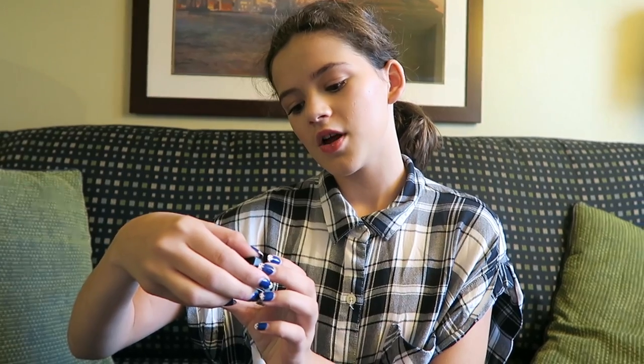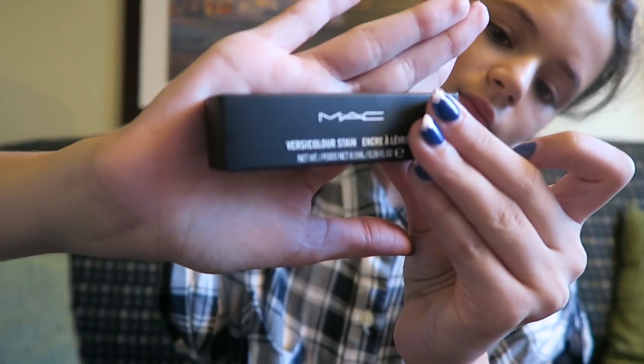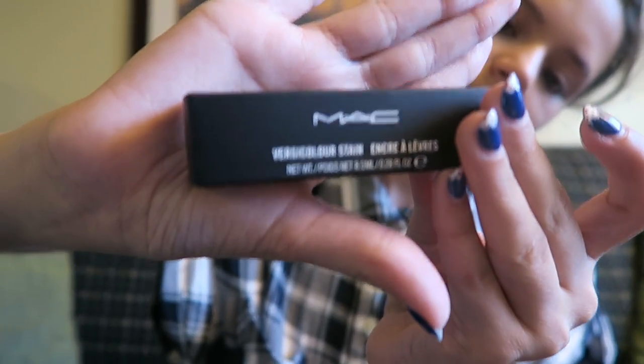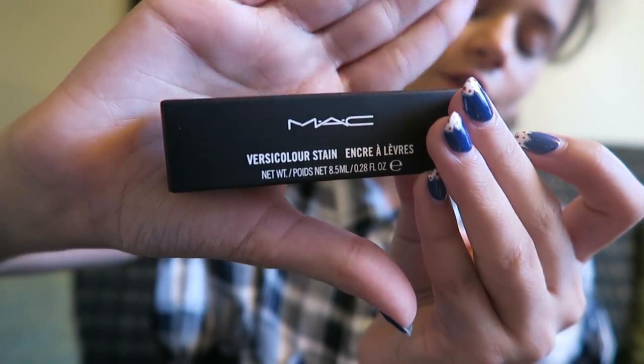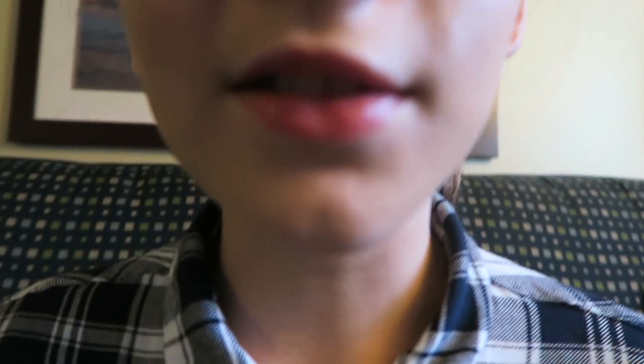Next up we have Versicolor Stain. I don't really know what it is, but the color is Long Live the Night. This is the lip gloss I am wearing. It's not as pink as what I have on my lips because my lips are very pink. If you have been watching our videos, they are very pink. See, this is the color.